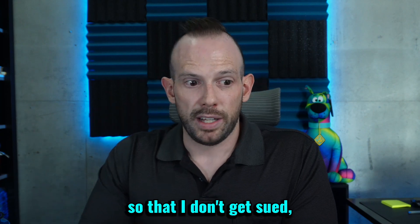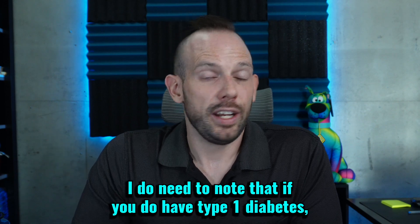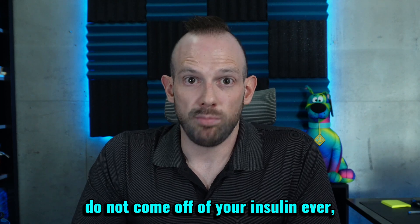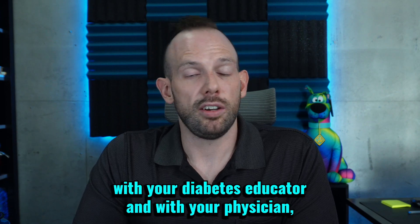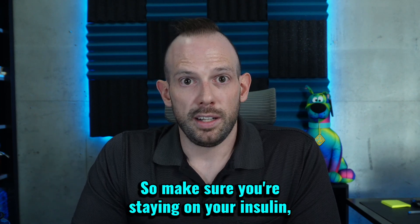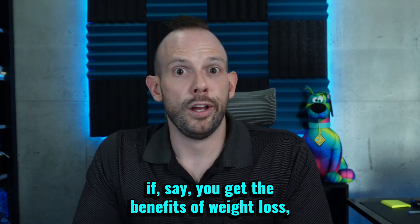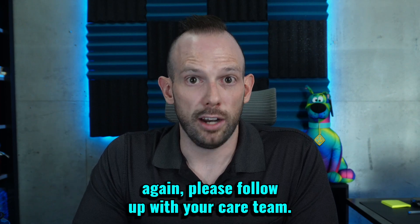As a really quick caveat: if you do have type 1 diabetes and you happen to get prescribed a GLP-1 medication, please do not come off of your insulin ever, because you will not survive. Please continue to work with your diabetes educator, your physician, and every other clinician on your care team. Make sure you're staying on your insulin because it's very important for you to live. However, you might need to adjust your insulin if you get the benefits of weight loss or blood sugar lowering with the GLP-1 medications, so please follow up with your care team.